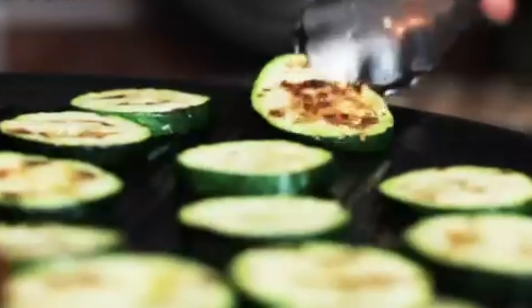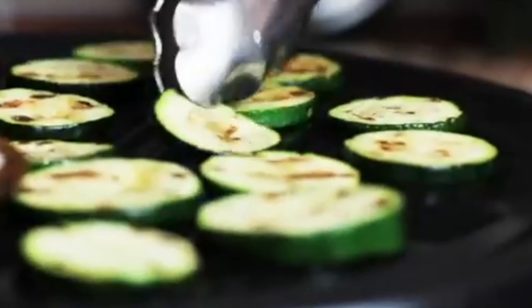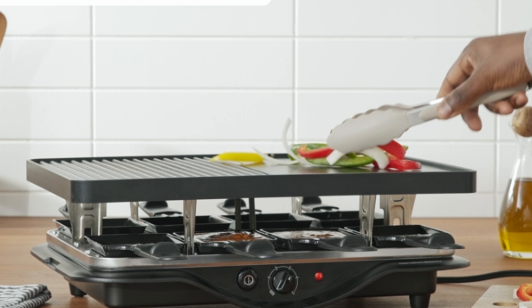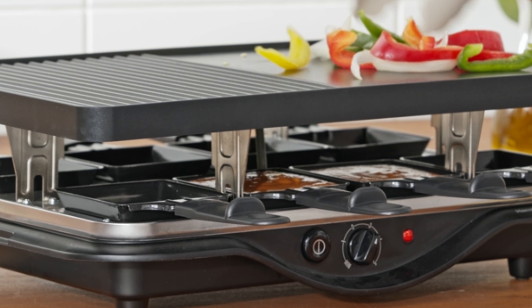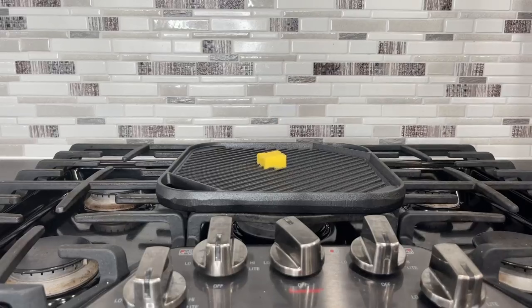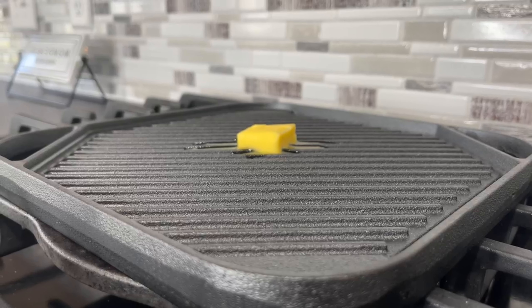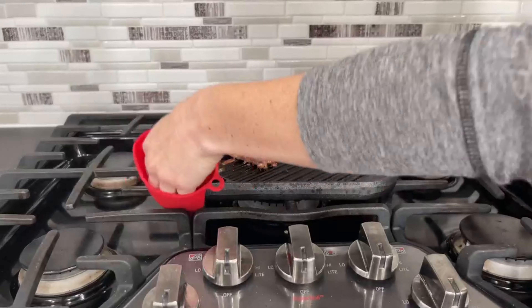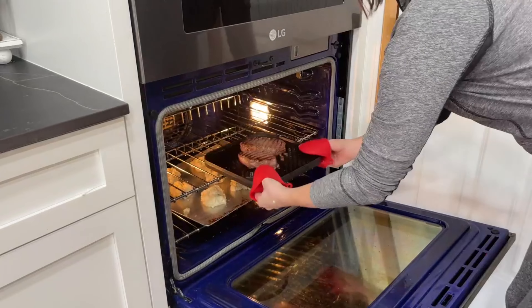In this video, we'll explore a diverse range of Raclette grills, from classic designs to innovative models, each offering its own set of features and benefits to enhance your dining experience. Whether you're a cheese enthusiast, a cooking aficionado, or simply looking to elevate your entertaining game, there's a Raclette grill here for you. Join us as we dive into the world of Raclette dining and discover the perfect grill for your next gathering.